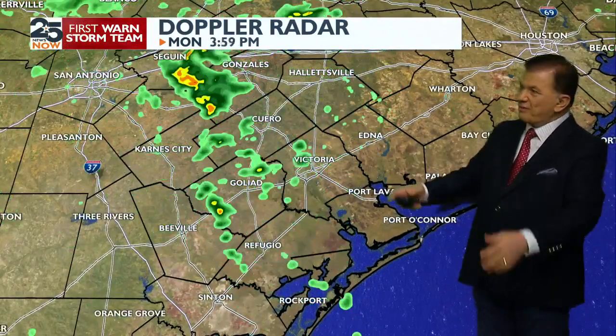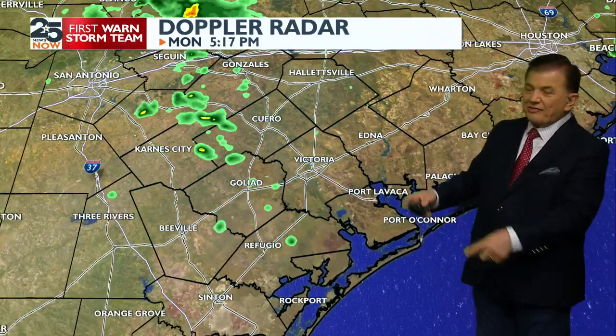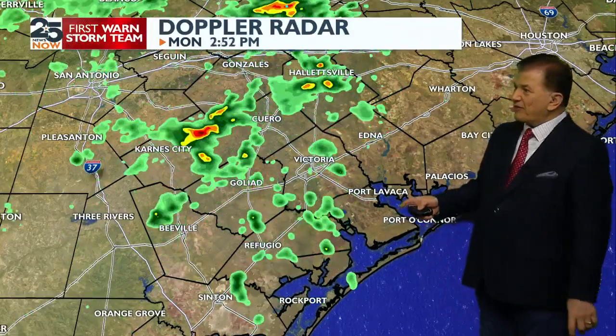This is the Gulf moisture streaming northbound with a strong southeast wind blowing at about 25 miles an hour. But really the big stuff is out here in far west Texas. This is the trajectory of the remnants of what used to be that tropical storm on the west coast.